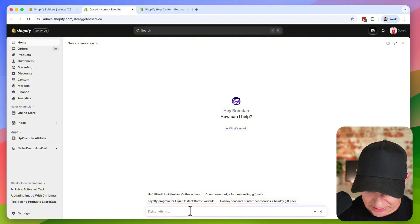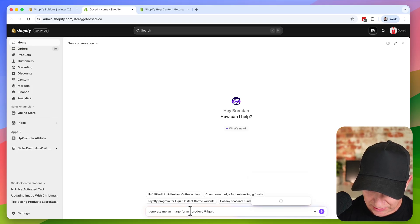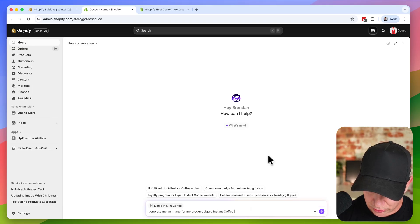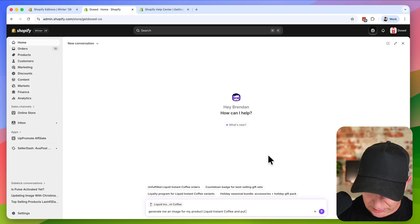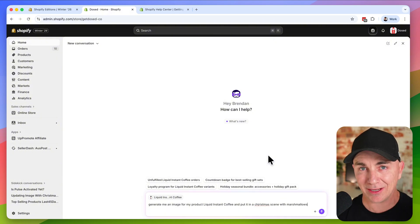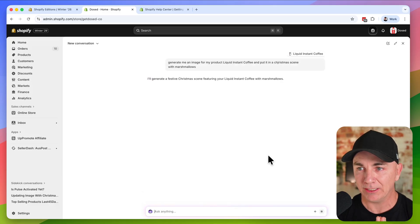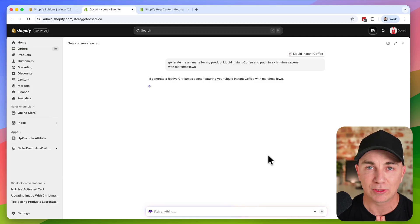We click into Sidekick and say: generate me an image for my product. I click the at symbol, tag my product liquid instant coffee, and put it in a Christmas scene with marshmallows. It tells me exactly what it's doing: 'I'll generate the festive Christmas scene featuring your liquid instant coffee.' The way I used to do this was go to Nano Banana or ChatGPT and Sora, upload my product image, prompt it, put it together, export it, and upload it into Shopify — that used to take half an hour to an hour.